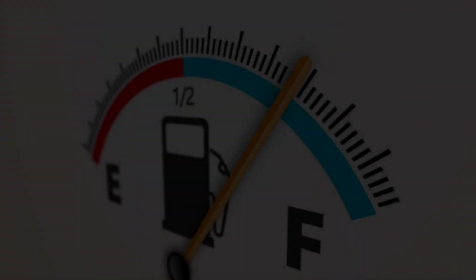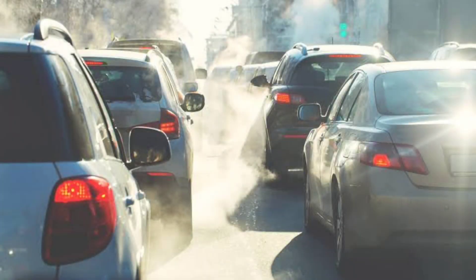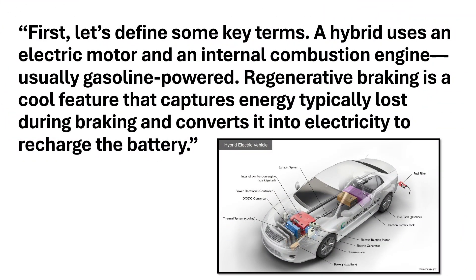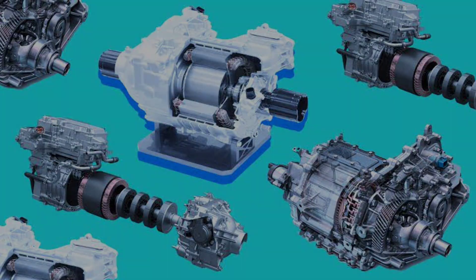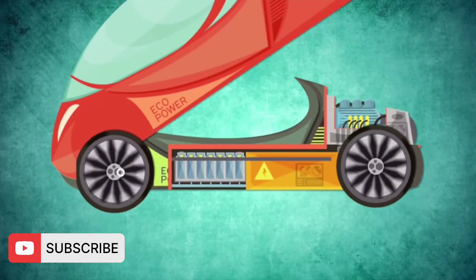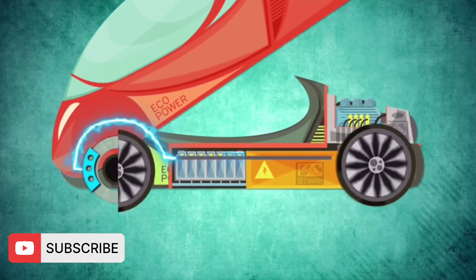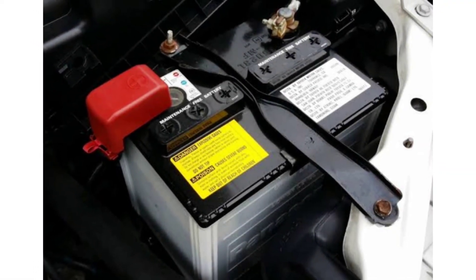Hybrid cars offer several benefits including better fuel efficiency and reduced pollution. But how do they actually work? First, let's define some key terms. A hybrid uses an electric motor and an internal combustion engine, usually gasoline powered. Regenerative braking is a cool feature that captures energy typically lost during braking and converts it into electricity to recharge the battery.